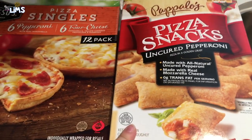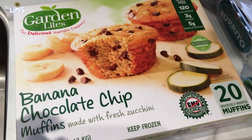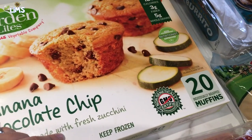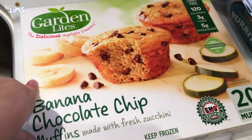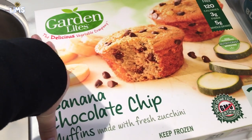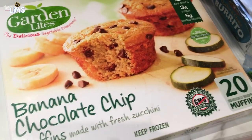Another emergency meal item: these little single pizzas the girls love, and also these pizza snacks which are delicious. For emergency breakfast, we got these banana chocolate chip muffins made with fresh zucchini. They were sampling these at Costco and they're delicious — they also have chocolate, blueberry, and cranberry orange flavors.